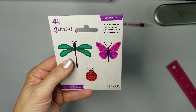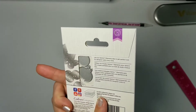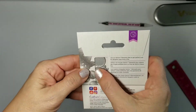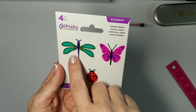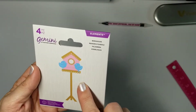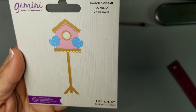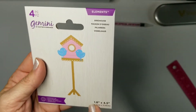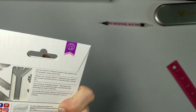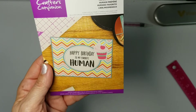I love these — the original mini dies. They just put a new set out. You can see the size of one of the ladybugs there — totally adorable. Love the dragonfly, butterfly, and ladybug. Next, another little mini elements die: a little birdhouse. Isn't that adorable? It's four and a half by almost two inches, so that's a good size, very nice.